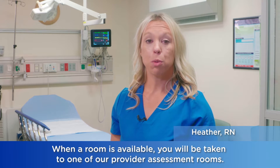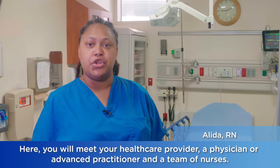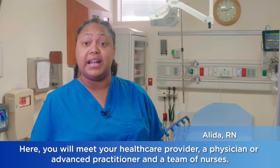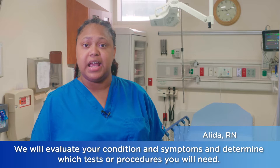When a room is available, you'll be taken to one of our provider assessment rooms. Here, you will meet your healthcare provider — a physician or advanced practitioner — and a team of nurses. We will evaluate your condition and symptoms and determine which tests or procedures you will need.